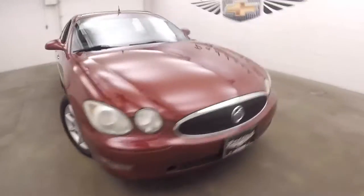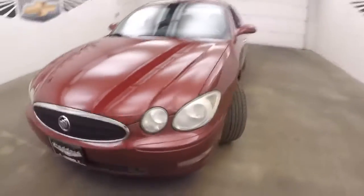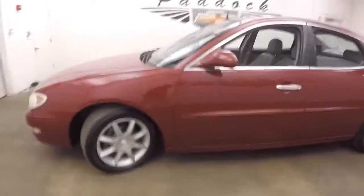It's a 2005 Buick LaCrosse. Nice red paint, nice alloy wheels, tires.